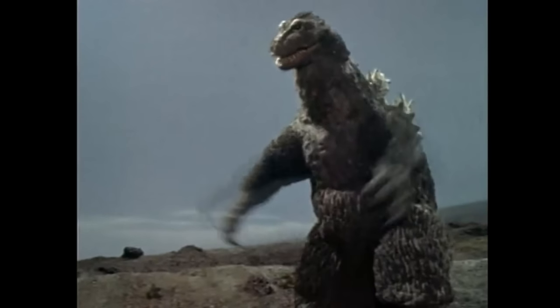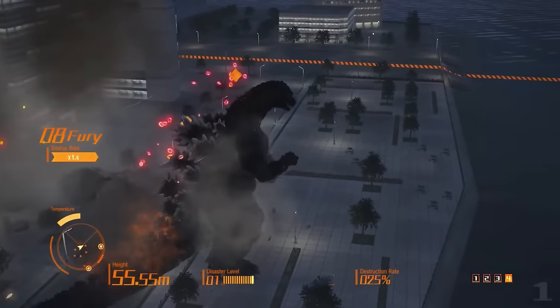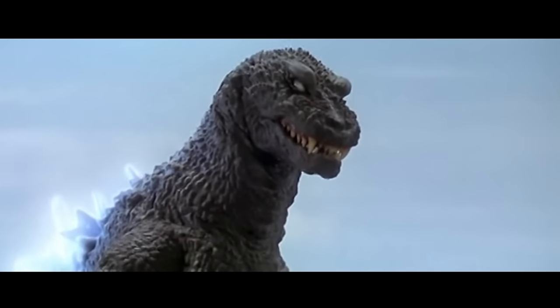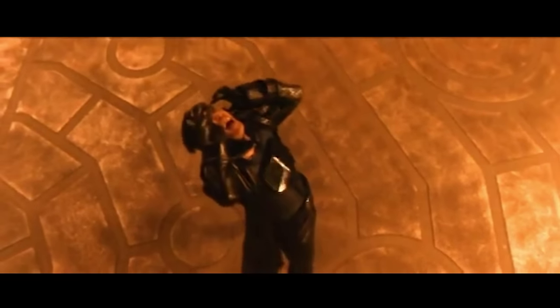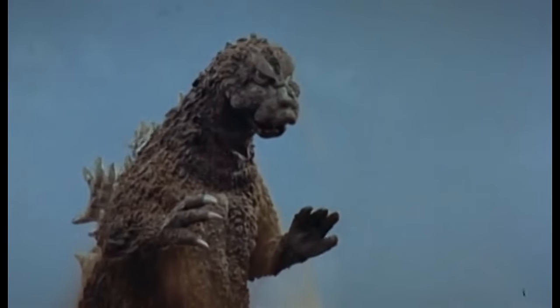I consider myself a pretty big Godzilla fan. I've watched all the films, played the video games, collected a bunch of merch. I even bought this Godzilla plush the other week. Being an adult has its perks. I'm anticipating a couple of my choices on this list will go against the typical Godzilla fandom, and maybe even cause a little bit of outrage. But what's a YouTube comment section without some civil disagreement? Let's get on with the list.